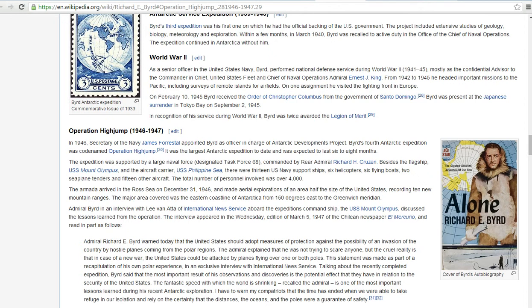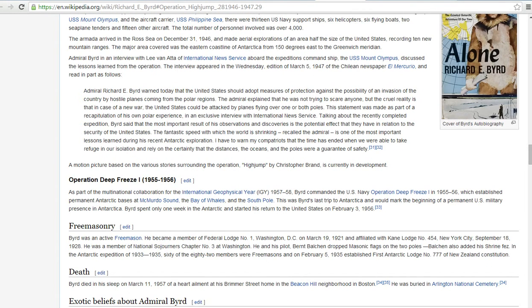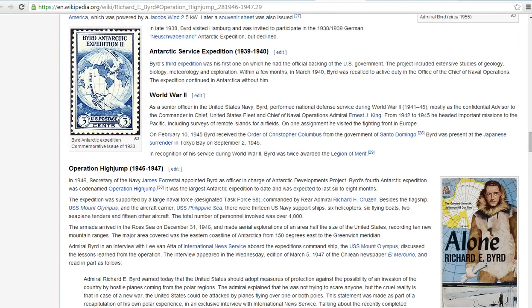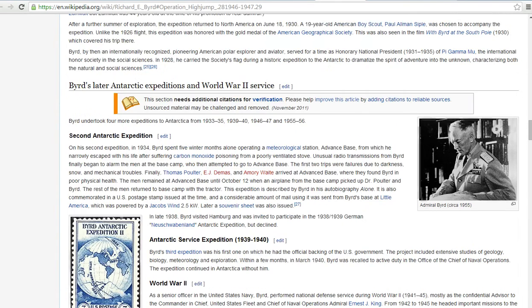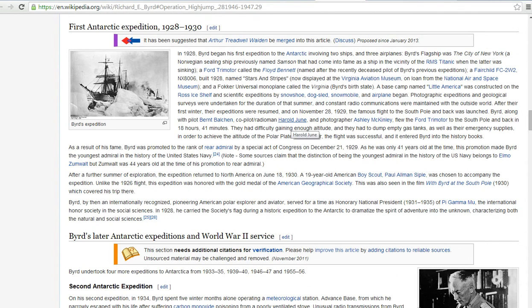Operation Highjump, 1946-1947, went down to the Antarctic and took a look around there. Operation Deep Freeze, South Pole. Basically, he said that the Earth was hollow, and there are openings on both poles, and you fly in there and there's a sun inside and all that. I'm not much into that, but I think you're going to find the images I got interesting.